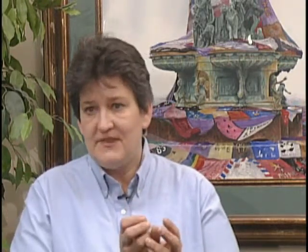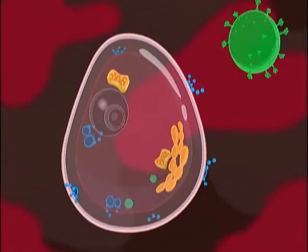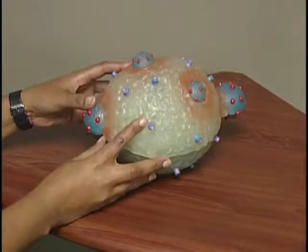The macrophage carries whatever that infectious organism is right to something that we call a T cell. That's how a healthy immune system works, but what happens with HIV is it gets eaten by the macrophage just like anything else would be, but the very cell that HIV wants to infect is where the macrophage goes. This is a human T cell.